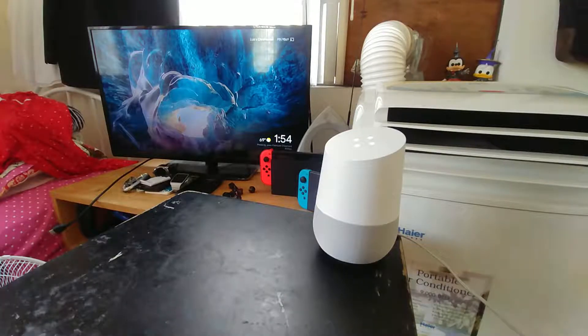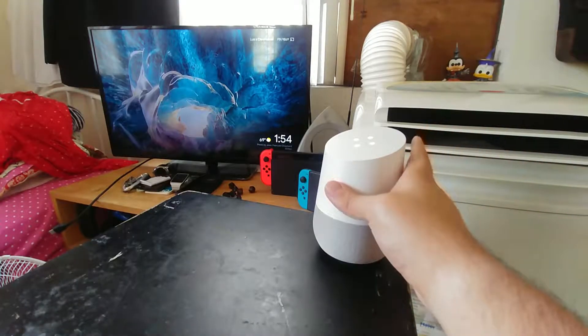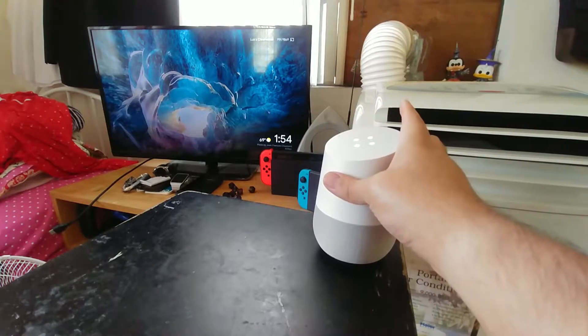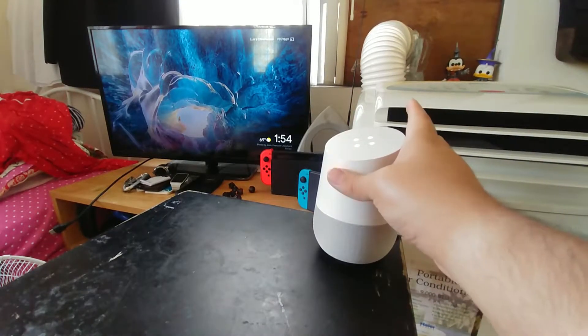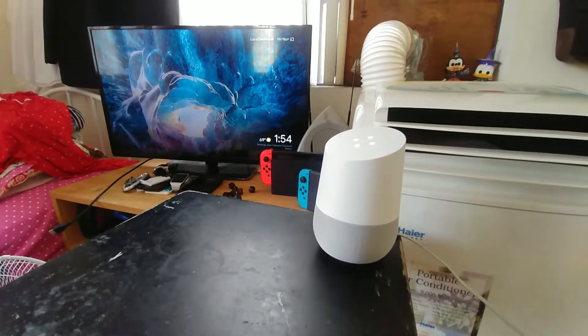Earlier I was trying to make Netflix work but it wasn't, so I don't know if that's a Wi-Fi issue or something else. I won't be able to show you Netflix, but the few things I do every once in a while with Google Home are stuff like the weather or YouTube. Let me just unmute the mic.